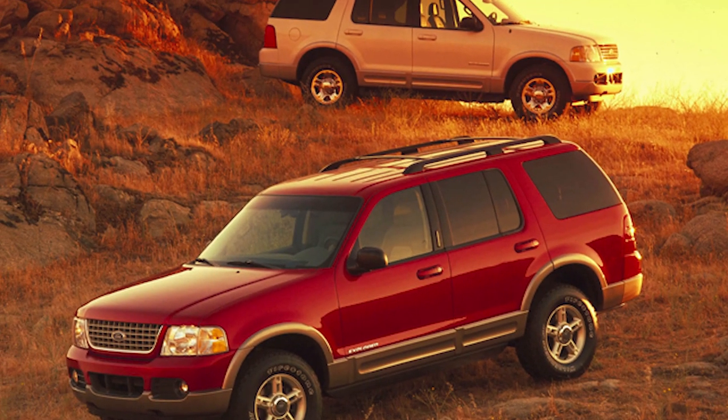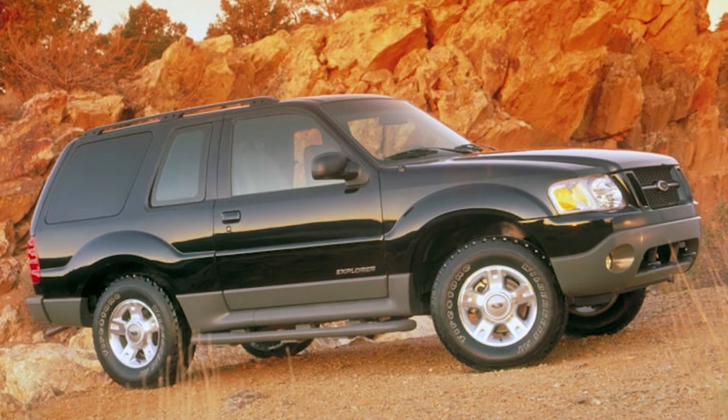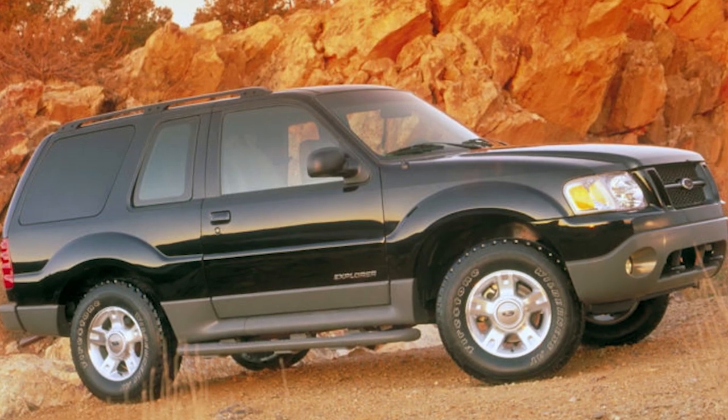The third gen was a major change for the Explorer - the independent rear suspension made a huge difference. The IRS also allowed for third row seating. It was also a huge breakaway because the first and second gens were partially based on the Ranger, but the third generation was a completely independent vehicle on its own platform. Even the Explorer Sport was still on the second gen Ranger-based platform, while the third gen Explorer was its own beast completely.